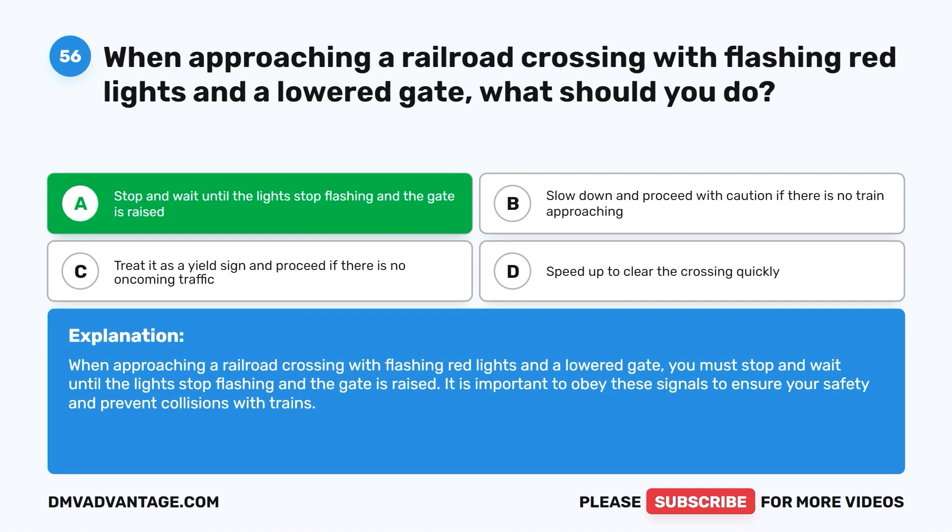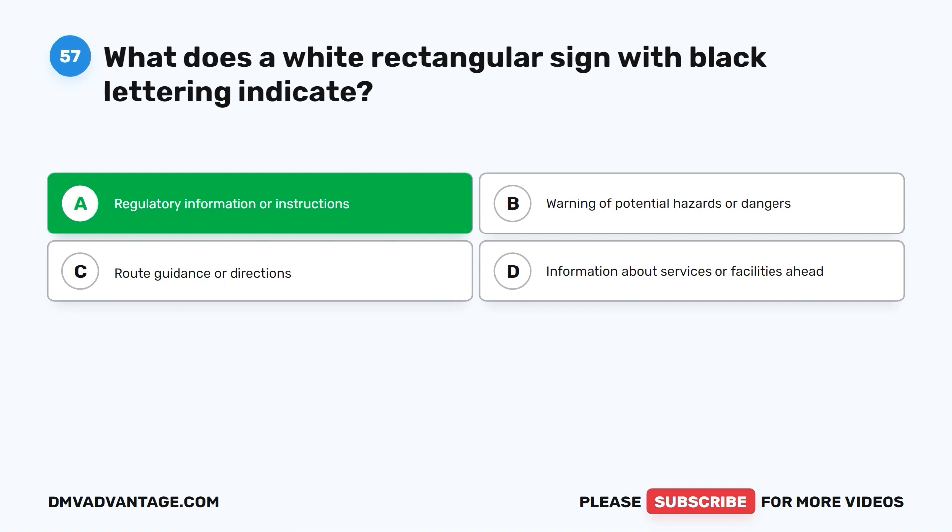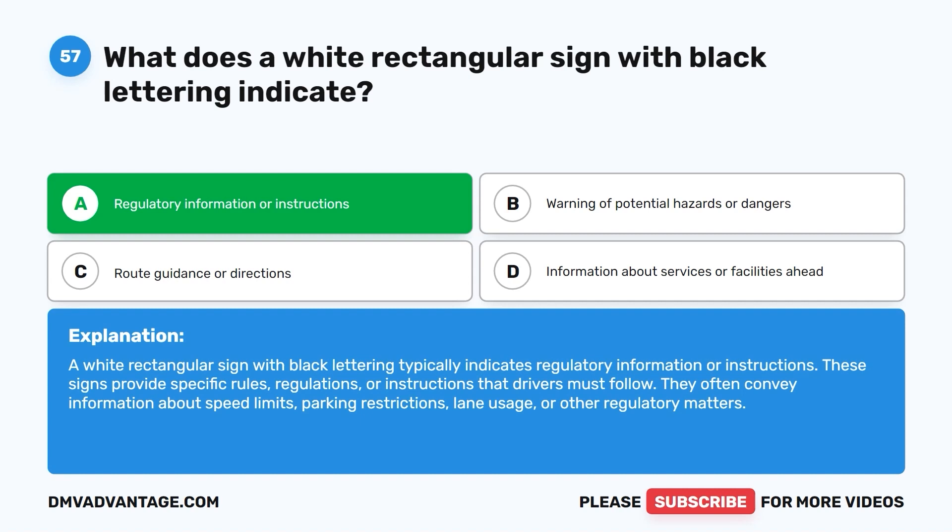Question 57. What does a white rectangular sign with black lettering indicate? A. Regulatory information or instructions. B. Warning of potential hazards or dangers. C. Route guidance or directions. D. Information about services or facilities ahead. The correct answer is A: regulatory information or instructions. These signs provide specific rules, regulations, or instructions that drivers must follow, often conveying information about speed limits, parking restrictions, lane usage, or other regulatory matters.